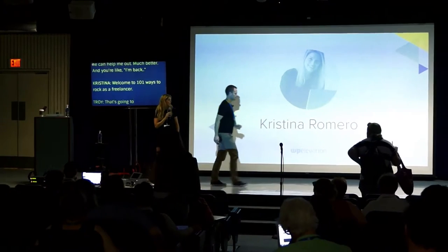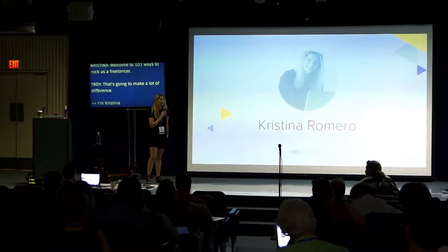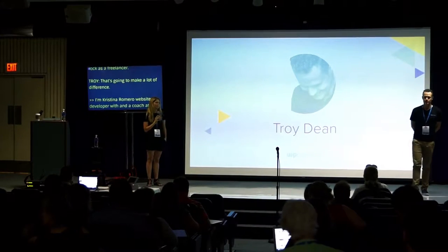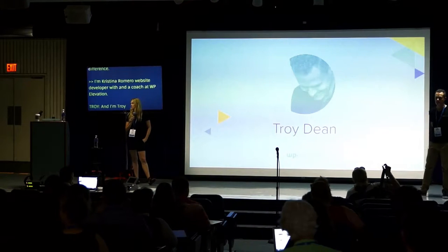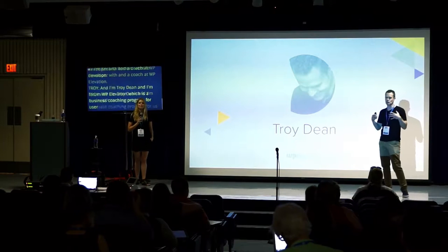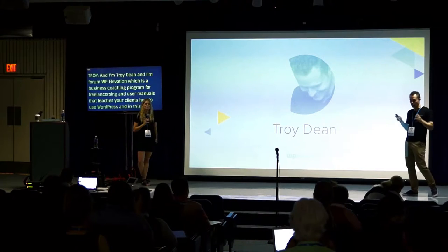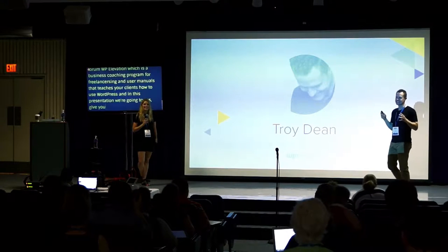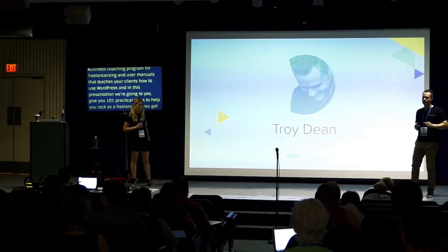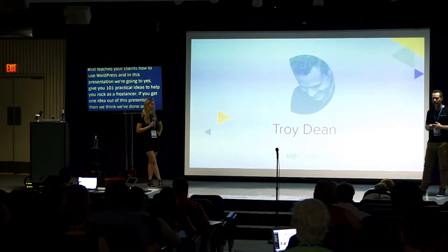I am Christina Romero, a website developer with my own company, Care Media and Designs, and a coach at WP Elevation. And I'm Troy Dean from WP Elevation, which is a business coaching program for WordPress freelancers, and Video User Manuals, a plugin that teaches your clients how to use WordPress. In this presentation, we are going to give you 101 practical ideas to help you rock as a freelancer. If you get one idea out of this presentation, then we think we've done our job, and we'll try and leave some time at the end for Q&A.